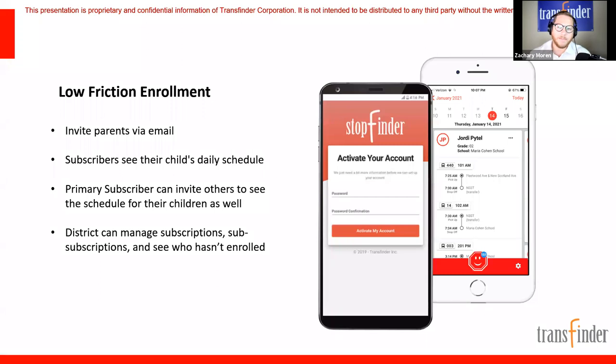Let's jump into our enrollment process — we call it low friction enrollment. This is our easy way to invite parents, guardians, and caregivers. We send an email invitation so they can sign up. Once logged in, they'll see their child's daily schedule on a full calendar-based system, which handles different Monday vs. Tuesday schedules. We want to empower users to use the system themselves — they can reset their password and even invite additional sub-subscribers like grandma or the babysitter.